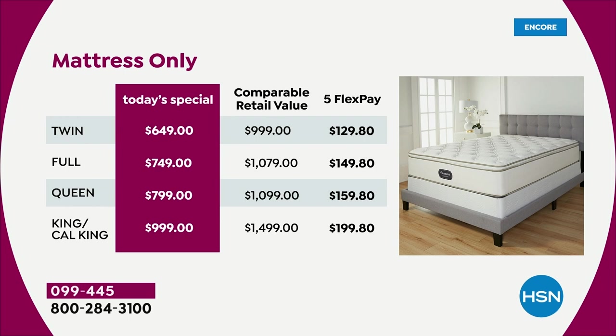If you just want the mattress, look at the price — comparable retail is anywhere from $1,000 to almost $1,500. Look at our price today: twin at $649, full $749, queen $799 tonight, and then the King or Cal King, we're at just under $1,000. Five flex pay means you're still under $200 even for the biggest mattress on any debit or credit card.